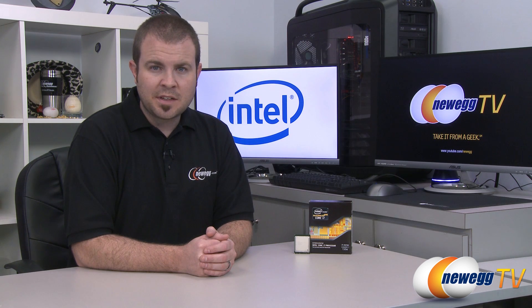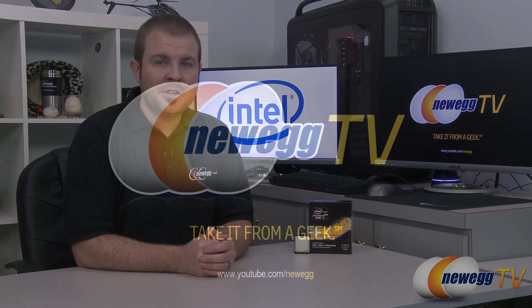And that is going to wrap it up for this video. Once again this has been the Intel Core i7-3970X processor designed for use on Intel's enthusiast socket 2011 platform. I'm Paul with Newegg TV — if you enjoyed today's video you can find more on our Newegg YouTube channel. Don't forget to subscribe and we'll see you next time on Newegg TV.